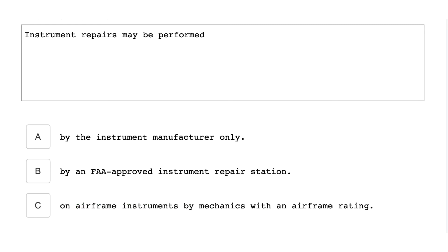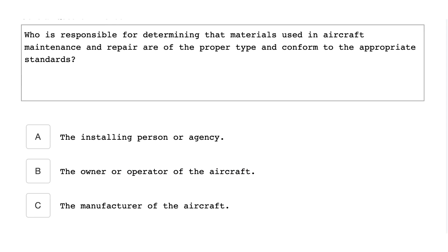Instrument repairs may be performed by an FAA-approved instrument repair station. Who is responsible for determining that the materials used in aircraft maintenance and repair are the proper type and conform to the appropriate standard? The installing person or agency.